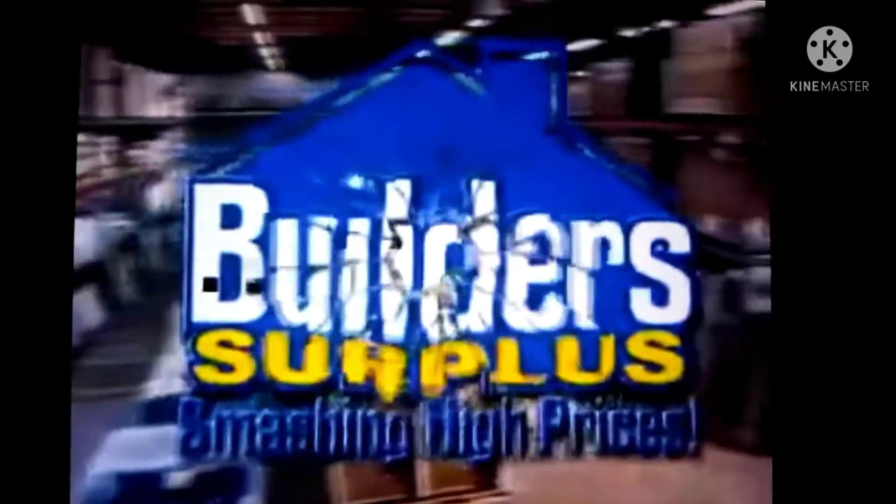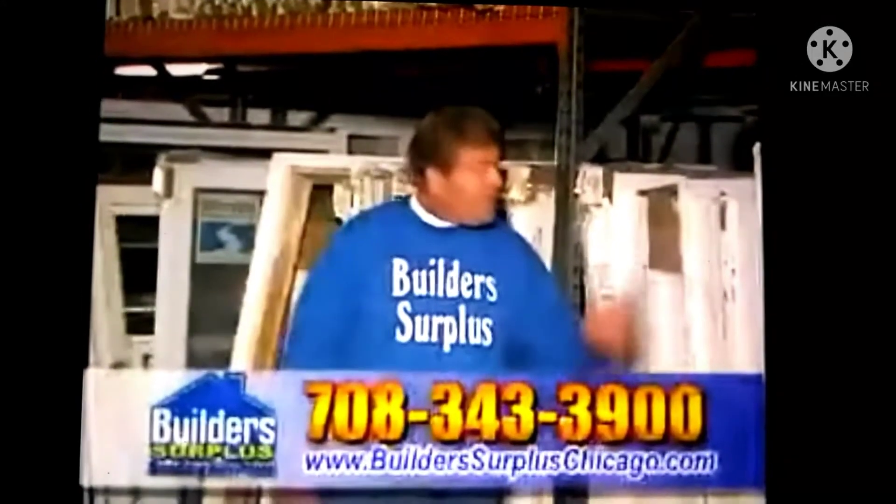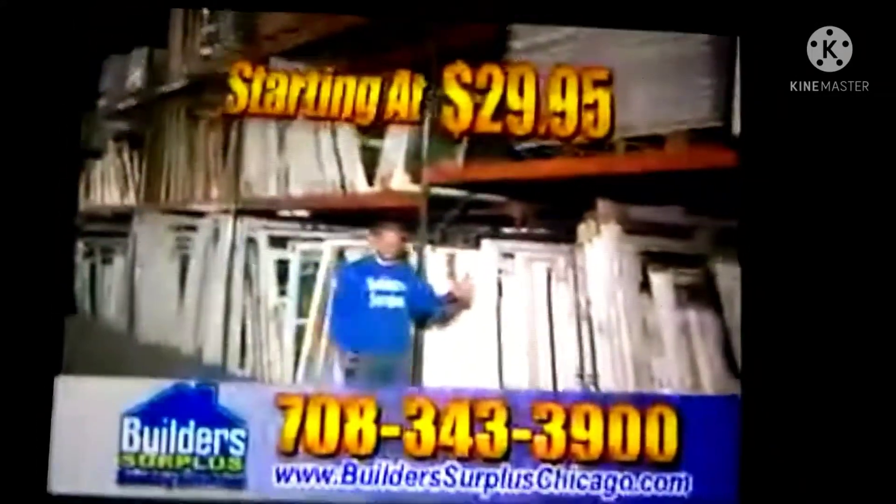At Build-A-Surplus, we're smashing high prices with savings of 40 to 60%. We carry over 1,000 windows in stock at all times.